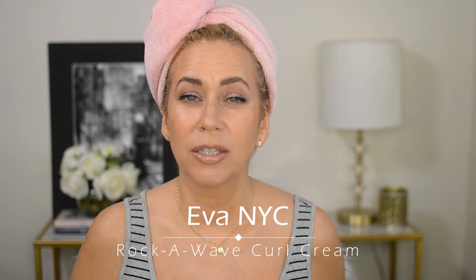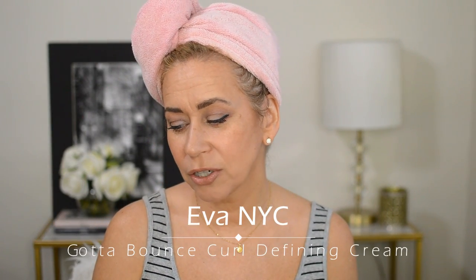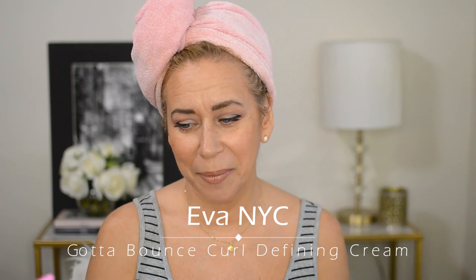The product I loved was the Rock-a-Wave curl cream. I wanted to start trying other products from the same brand because they have different creams and stuff. Today I'm trying out Eva NYC — this is the Gotta Bounce curl defining cream — and I'm really excited to try it.